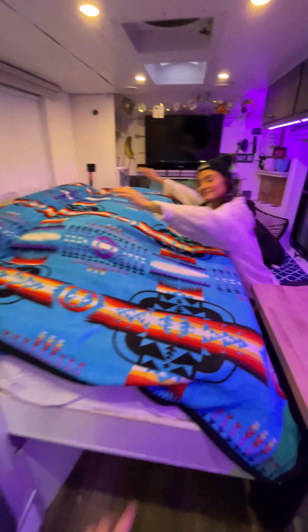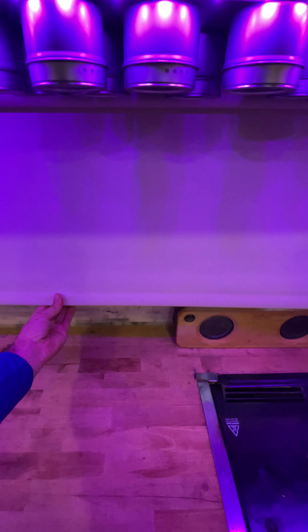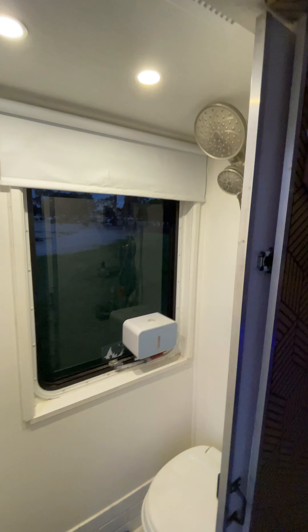Blackout curtains, which are very nice to have. We've also got normal curtains that let a little bit of light through — good for during the day. It's a double curtain setup. Let's go outside.